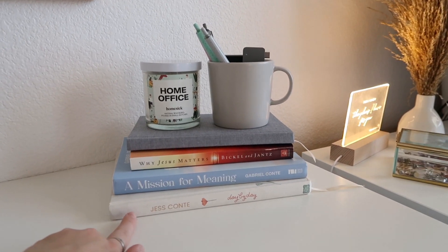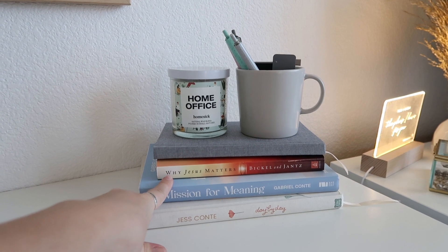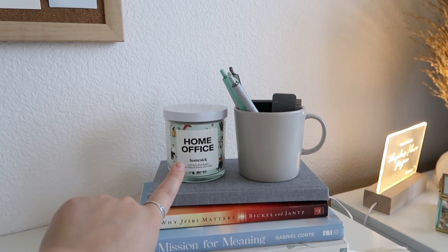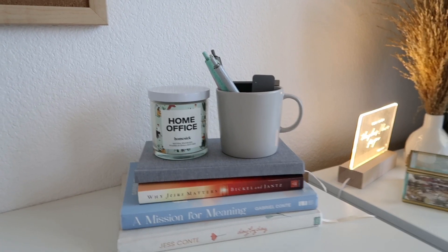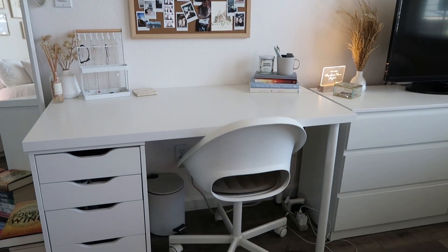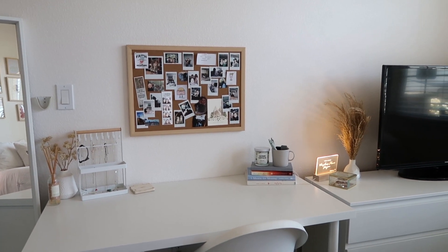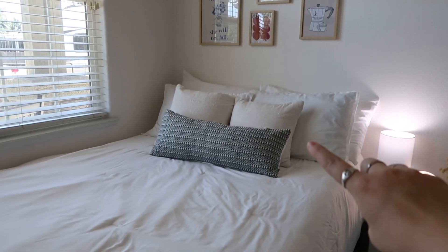I really love this part of my room. Right here I have some books — Jess Conte's Day by Day Journal, Gabriel Conte's book A Mission for Meaning, a book I got from a local bookstore called Why Jesus Matters, and a journal I've already filled out. I also have a Homesick candle, a mug with pens, and some of my camera equipment for editing. I really love how the desk turned out. I have the same furniture but added new details and changed things up with what I already had, because I didn't want to buy a bunch of new stuff. I kept my gallery wall the same — I just moved it in here.